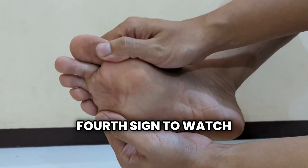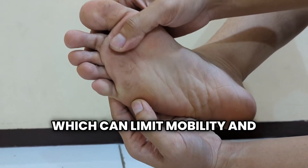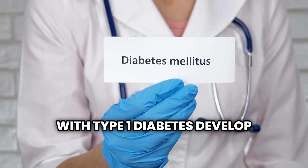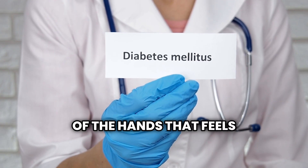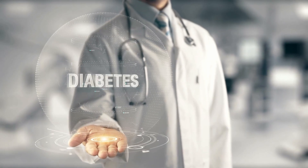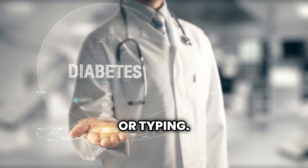A fourth sign to watch for is hardening or thickening of the skin, particularly on the hands, which can limit mobility and dexterity over time. About one-third of people with type 1 diabetes develop digital sclerosis, characterized by thick, tight, waxy skin on the back of the hands that feels unusually stiff. The finger joints become stiff and difficult to move, limiting dexterity and fine hand movements needed for everyday tasks like buttoning shirts or typing.